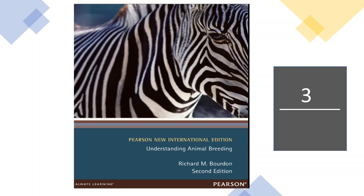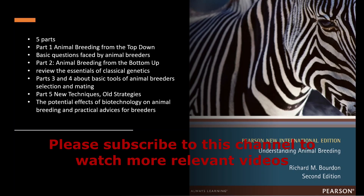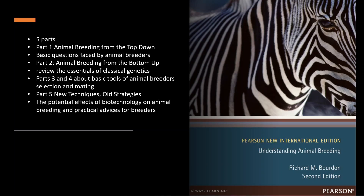At number 3, one of the most important books of animal breeding is Understanding Animal Breeding. This book is divided into five parts. The first part addresses basic questions faced by animal breeders, the second part reviews the essentials of classical genetics, the third and fourth parts discuss the basic tools of animal breeders — selection and mating — and the fifth part is about the potential effects of biotechnology on animal breeding and practical advice for breeders.